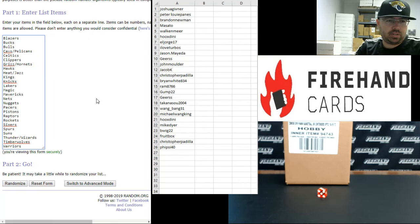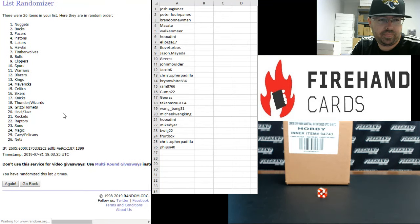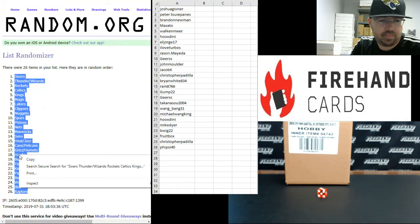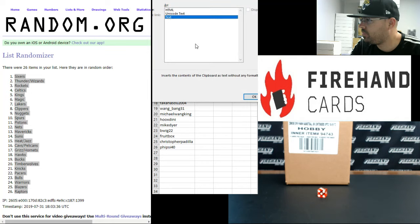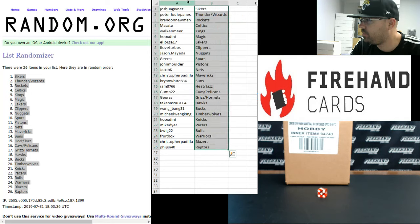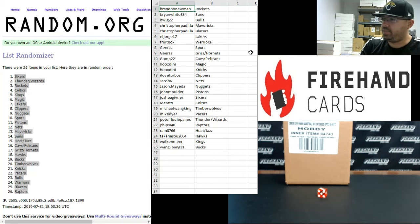Alright guys, to your teams — Blazers up top, Warriors at the bottom, 3 times. Sixers up top, Raptors at the bottom. Alright guys, here are your teams. Best of luck to ya.